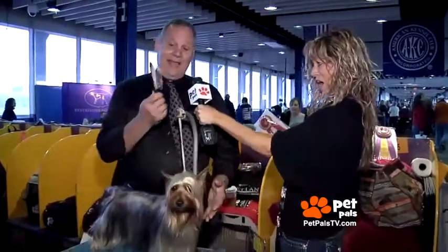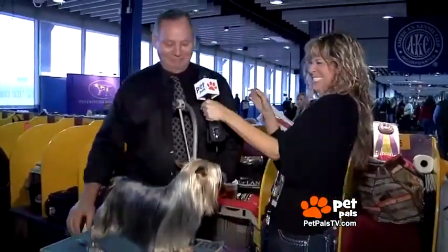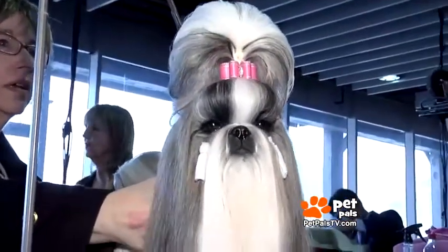Just treat your own hair the same way you want to treat the dog's hair. Do you do humans also, Mark, or just canines? I can do a lot with a pen brush. Am I best in show yet? I think so, certainly. Well, beauty is in the eye of the beholder. For Pet Pals TV at Westminster, I'm Buffy Pine.